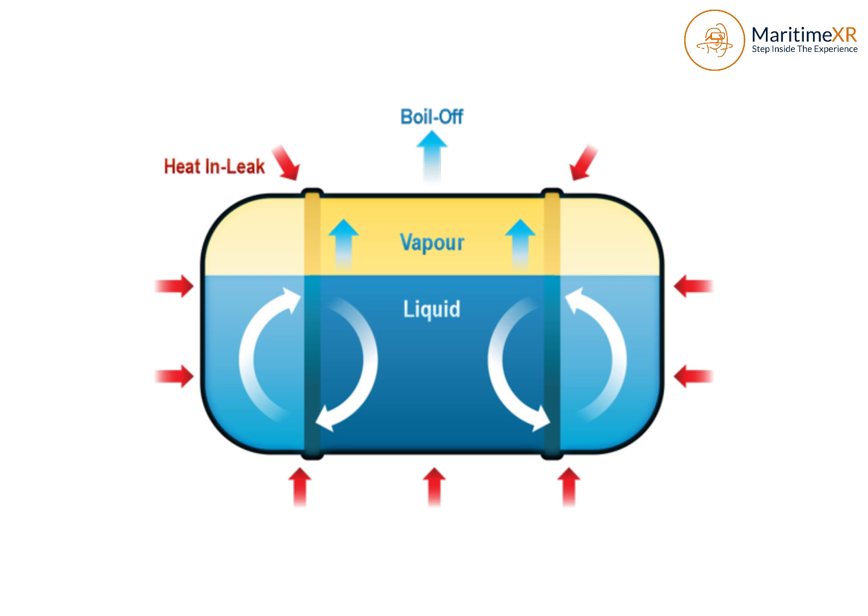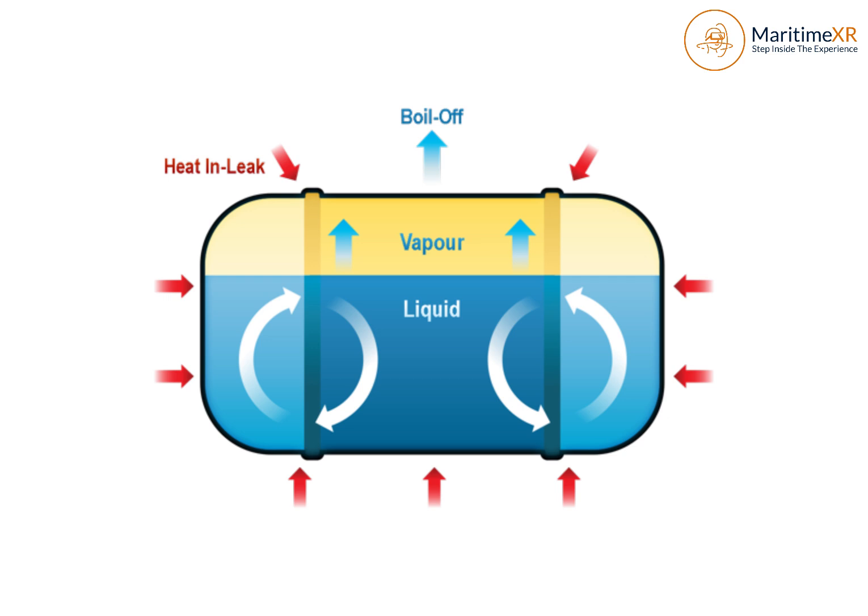This buildup of vapor increases the pressure inside the tank, so we need to manage that pressure carefully. Venting it into the atmosphere isn't ideal, both from a safety and environmental perspective. Instead, we direct the gas through a vaporizer, then to a gas heater, and finally to a consumer, like the main engine, a generator, or even a boiler.